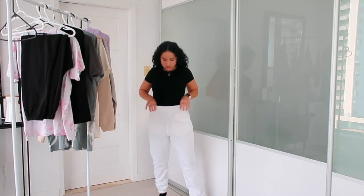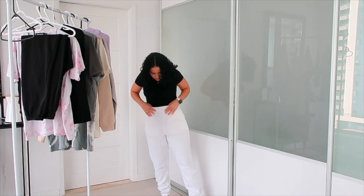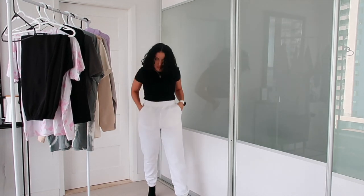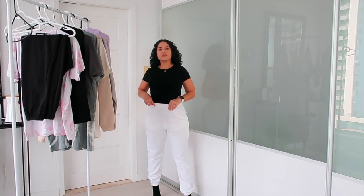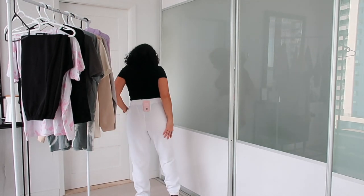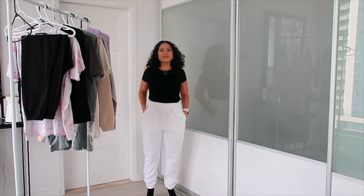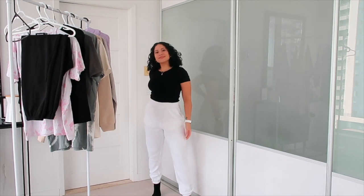White sweatpants, because I've always wanted an all-white set — maybe with some Doc Martens, and I do have a white hoodie to pair with them. But just chilling in the house, maybe I'd wear these white sweatpants when I have guests over and still want to be chill. It gives a really clean look.